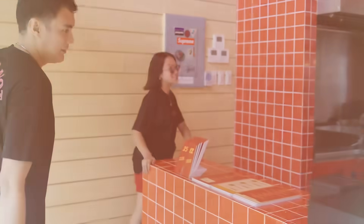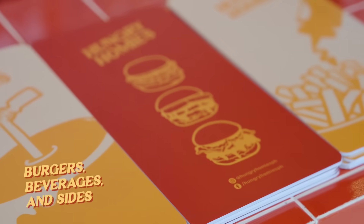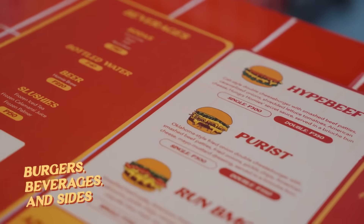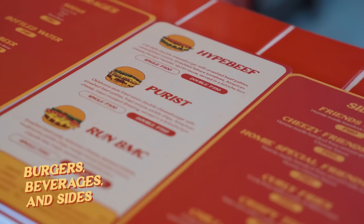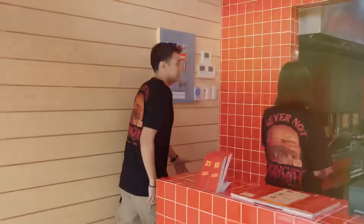Okay guys, let's do the kitchen tour so we can get our staff back inside. This is the cashier — this is where you order, so we will take your order here. These are our menus made by our team. These are beverages, burgers, and our sides. Once you order here it gets dispatched to our open kitchen.